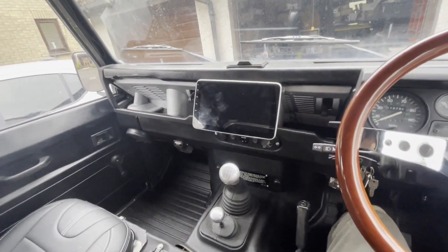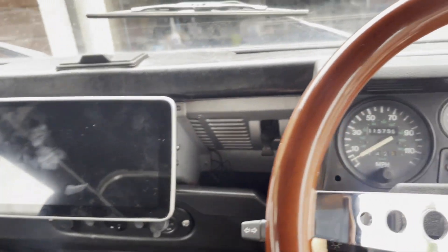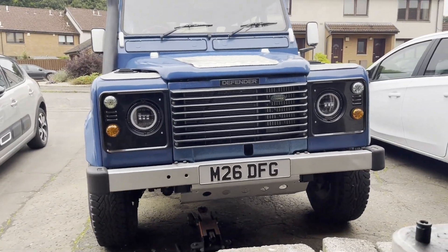Not bad, eh? The next step — I need to do one more thing before I'm totally happy with using it every day. I've gone on a few journeys with it, I've taken the dogs out.